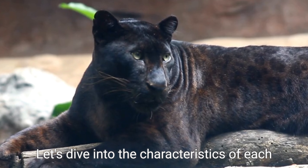With their keen senses of sight, smell, and hearing, Black Panthers are highly skilled predators in their habitats. These solitary and elusive creatures often stalk and ambush their prey in dense forests, relying on their stealth and agility.